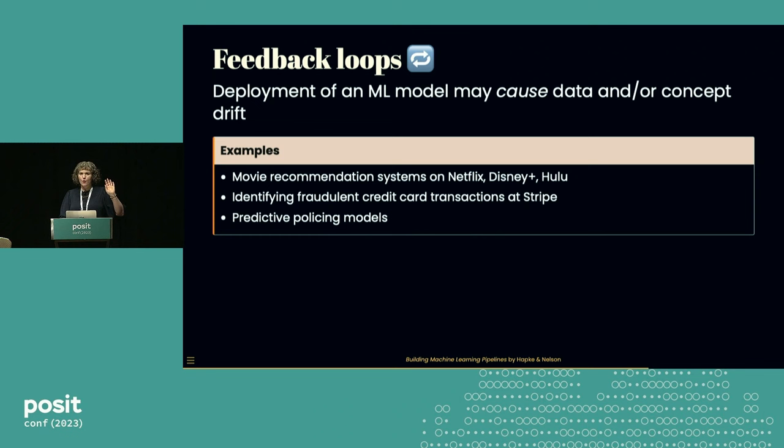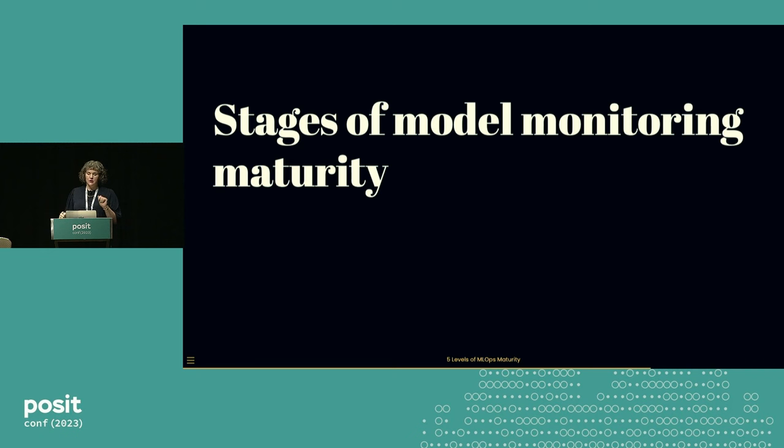I've got one more topic as I come to the end of my talk: the stages of model monitoring maturity. The first stage is just that you do it at all — and honestly, that's a huge step. Often we start out doing things manually. Picture yourself: you deployed a model last week, a product manager sends you a Slack message asking how the model is doing. So you run a query, make a plot, do a statistical test, and share that in Slack with the product manager.